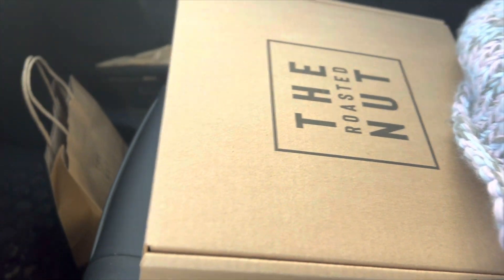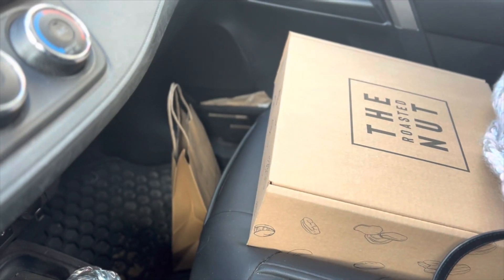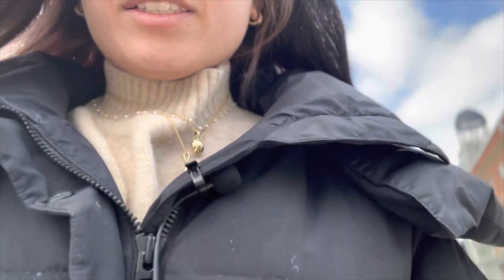So I went to go pick up some nuts at the Roasted Nut. This is a little gift set and I got a cheese. I'm so sorry I didn't film inside — I've just been a little chaotic today. Let's go to our next destination.